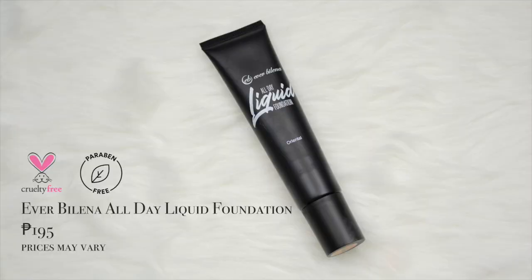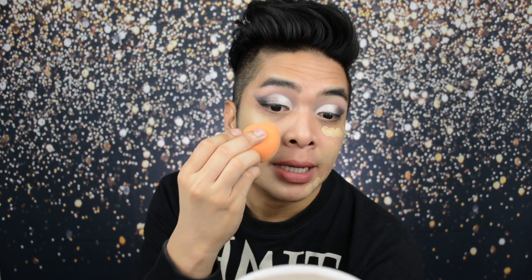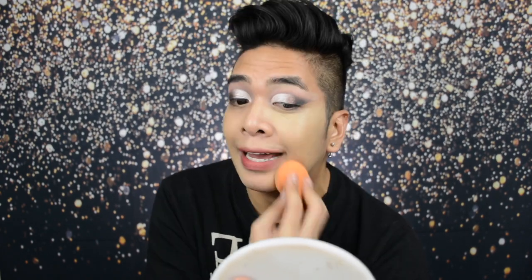For foundation, I'm using the Everbelena All Day Liquid Foundation in the shade Oriental. This is cruelty-free, paraben-free, and good for 24 months from the open date. It contains 35 grams of product. This is my first time using this foundation, so let's see how it turns out. I'll put a little on the glass palette and apply it using a damp sponge. The coverage is great — it's full coverage — so a little goes a long way. Don't put too much or you'll look like a mannequin! The shade is a little light for me though. I think this is only 195 to 200 pesos, so it's very affordable.